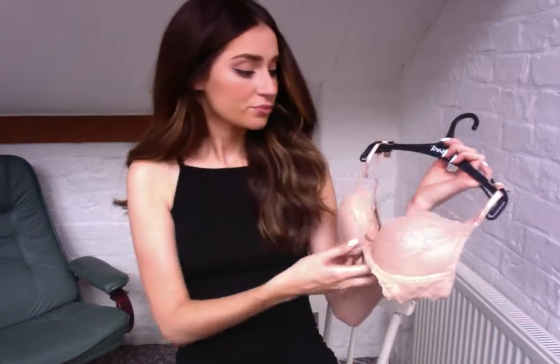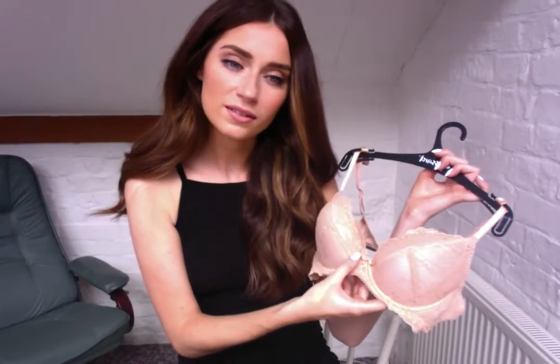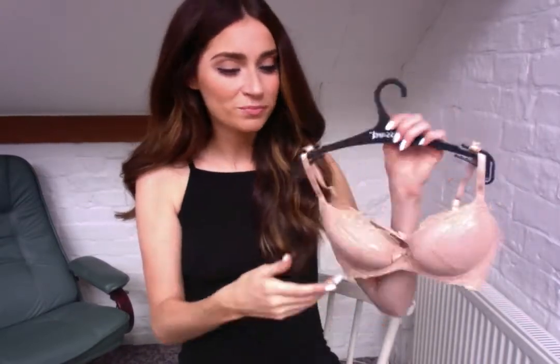That comes in sizes A to D, and Double D to G for the non-padded version. There's also a really cute little Gossard signature bow detail on the front, which just makes it that little bit cute. I've got the thong set here as well.